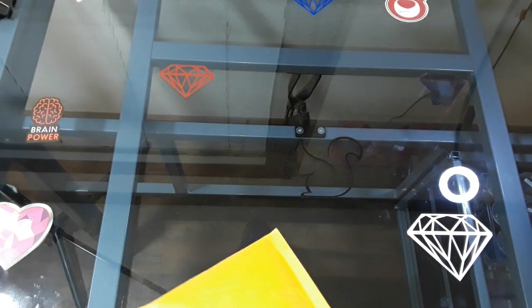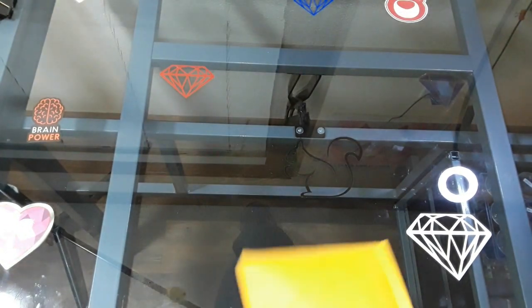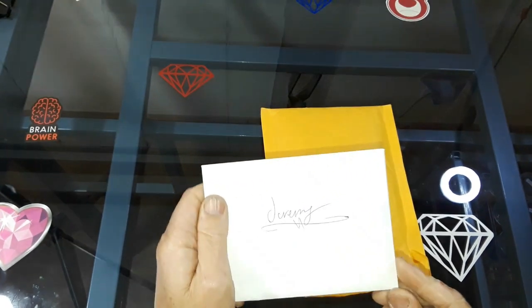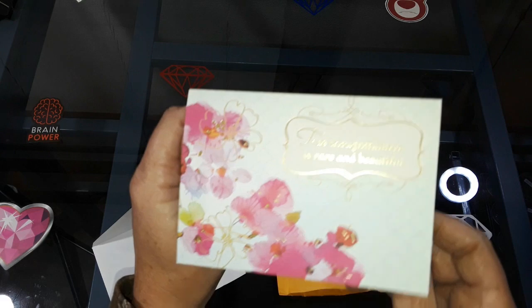Let's start with the card. I don't want to show their address. True thoughtfulness is rare and beautiful. Look how pretty that card is.